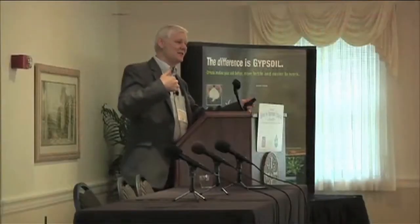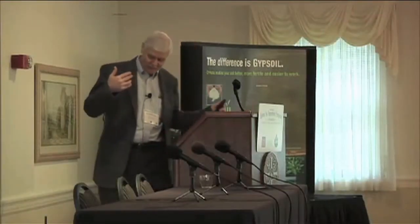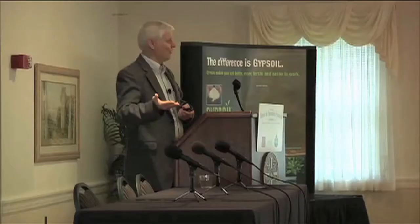In my soil biochemistry and microbiology class, I tell students that in most soils in Ohio — and it would be like that in many soils — about 90 to 95 percent of all the sulfur in the soil is organic in nature. For that to become available to crops, it has to be mineralized — it has to change from organic form to inorganic form.